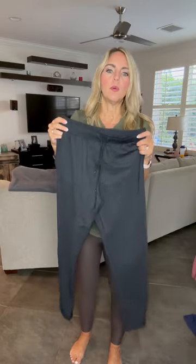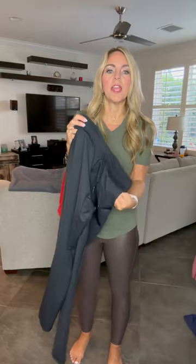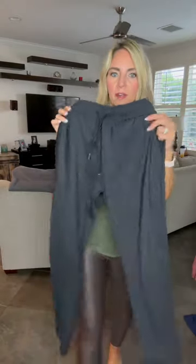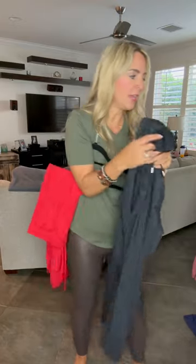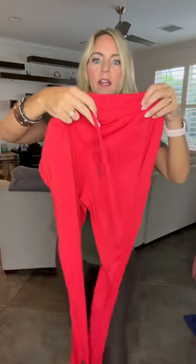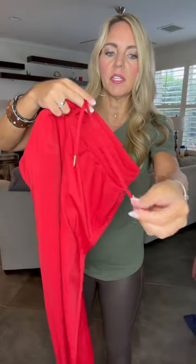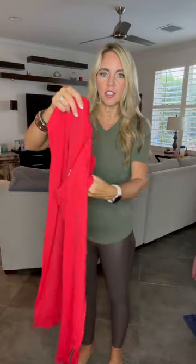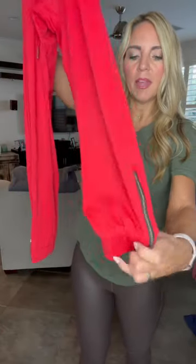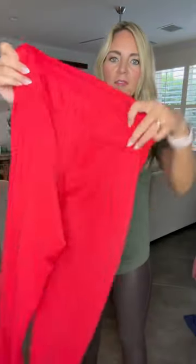Some people go true to size in the Everywhere Pants and some size up one — if you want them more fitted go true to size, if you want them roomier size up one. They also have pockets in the front. The Everywhere Joggers have little grommets, pockets just like the pants, but the difference is the bottoms — they have a zipper at the bottom and a thicker jogger style band. They have a fake pocket in the back, just like the pants.